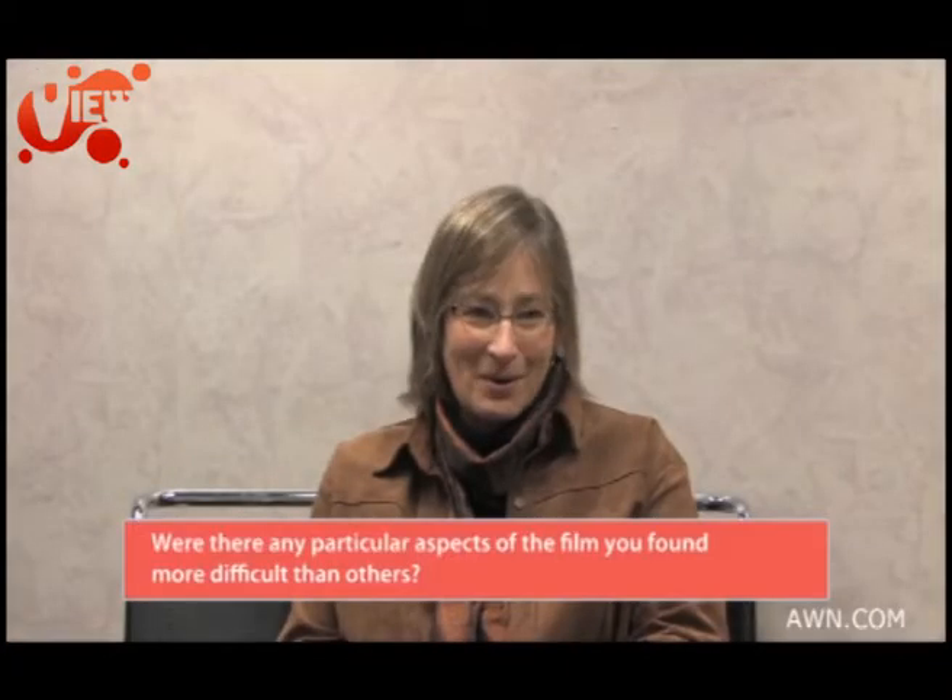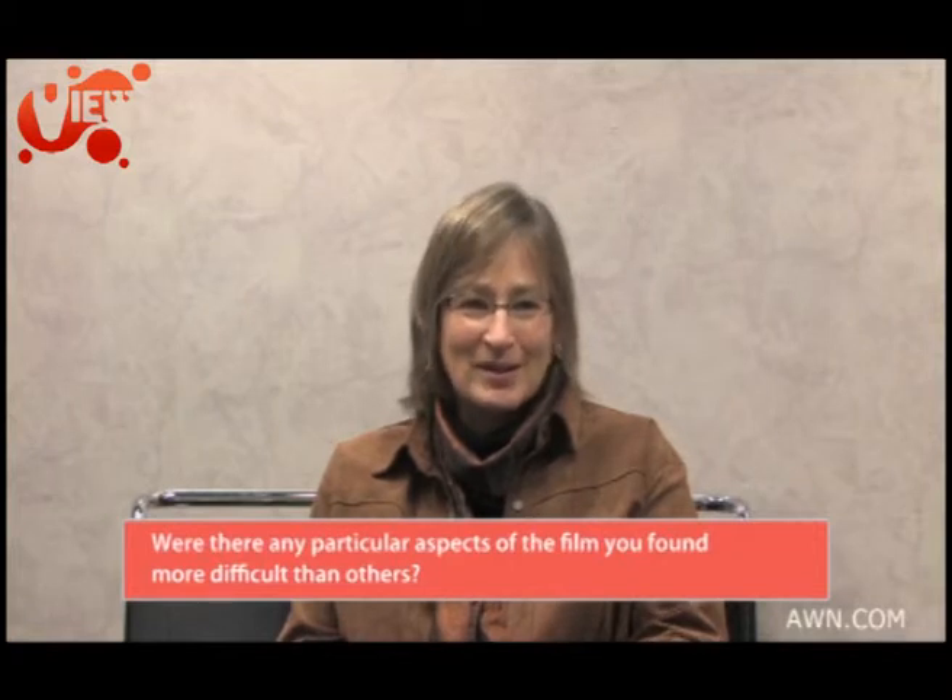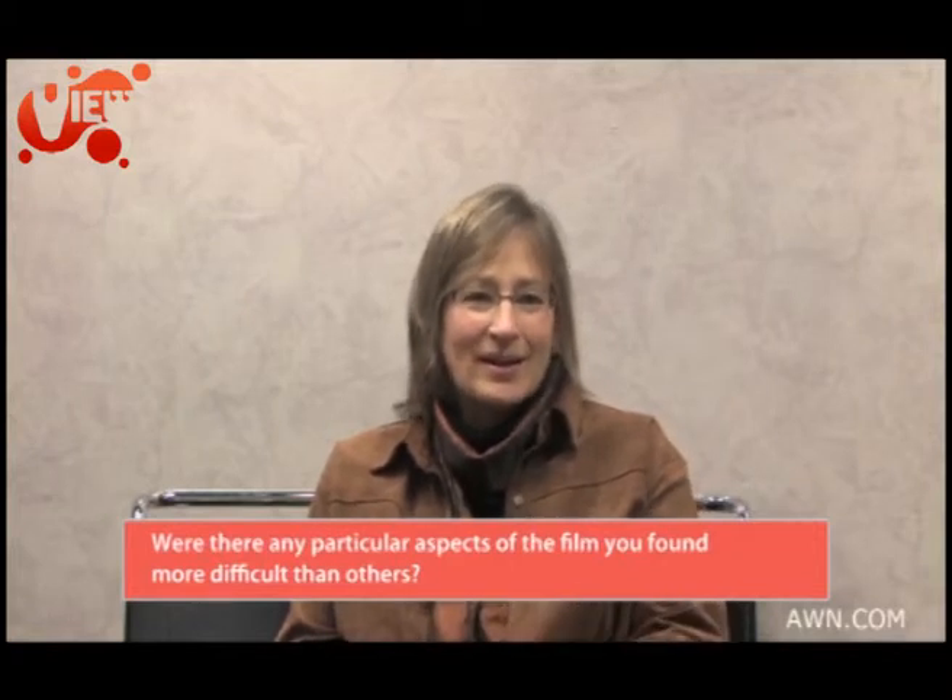Two sequences spring to mind. The first one was the opening spy sequence with all the water out in the ocean. We started on that as one of our first sequences because we knew it was going to be really difficult and we just wanted to get it out of the way. It was really good that we did, so we didn't have too much piling up at the end. Being a night sequence too, it was particularly difficult to wrangle to completion.